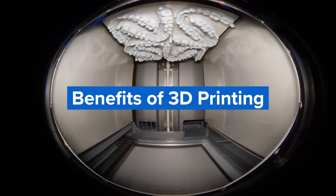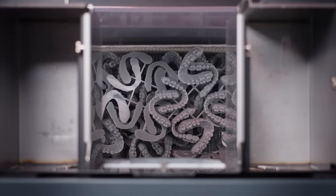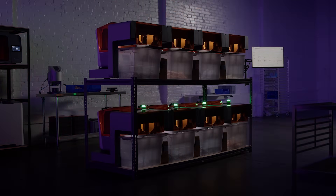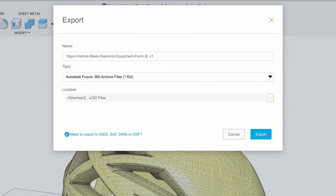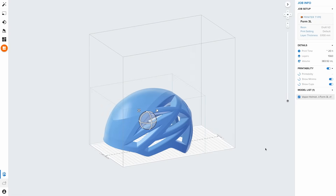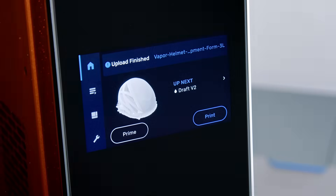Wondering what makes 3D printing so beneficial to so many different industries? First, it's fast. With traditional manufacturing processes, it can take weeks or months to produce a part as you first need to create tooling, while 3D printing turns CAD models into physical parts within a few hours. This allows designers and engineers to develop ideas faster and companies to bring products more quickly to market.